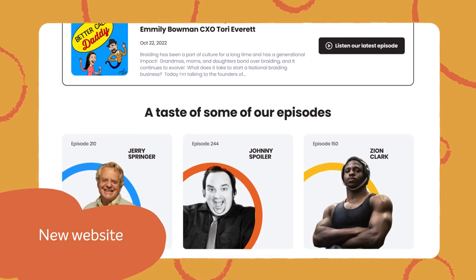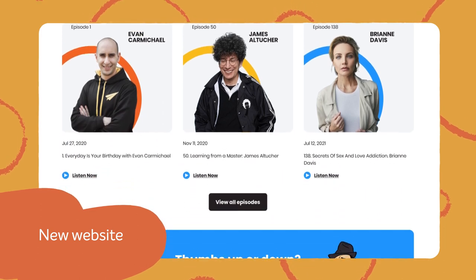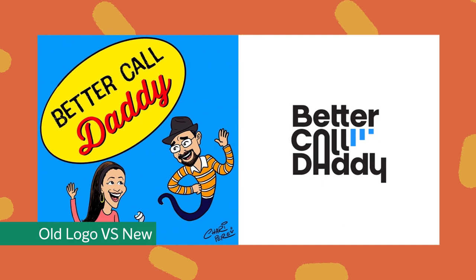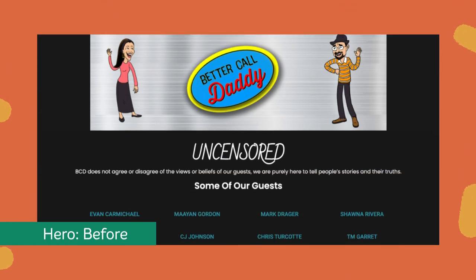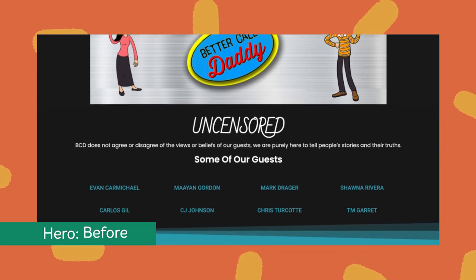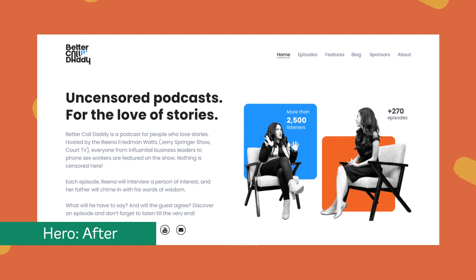Already captivating stories have a new lease on life, and visitors can easily dive into new episodes. The new design started with a refreshed logo — clean, simple, and vibrant. Gone is the old hero area that provided few details about the show, and in its place, punchy titles and a compelling opening.